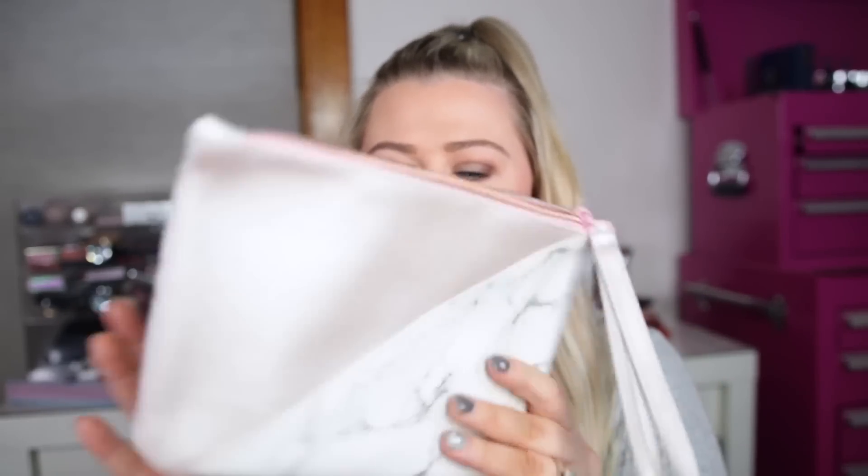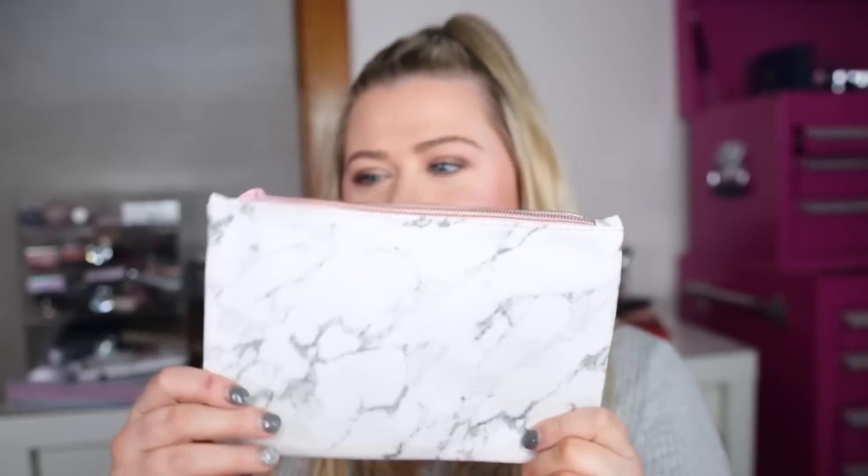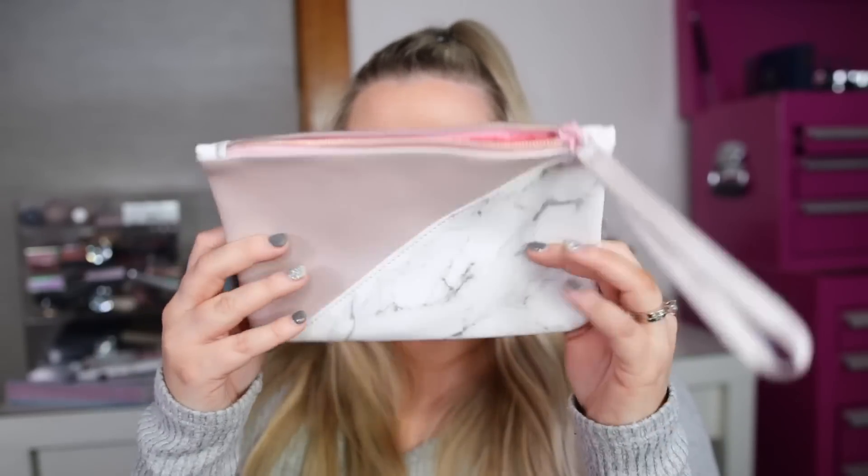First is my Ipsy Glam Bag Plus — this one is $25. I do actually think this one is worth it; it's probably one of my favorites because you get your money's worth. It's kind of a comparison to BoxyCharm and they do let you pick one of your items each month. Here's the bag — I really like the color. It's a fun marble print with rose gold accents. I love marble and I love pink, so this is pretty cute.